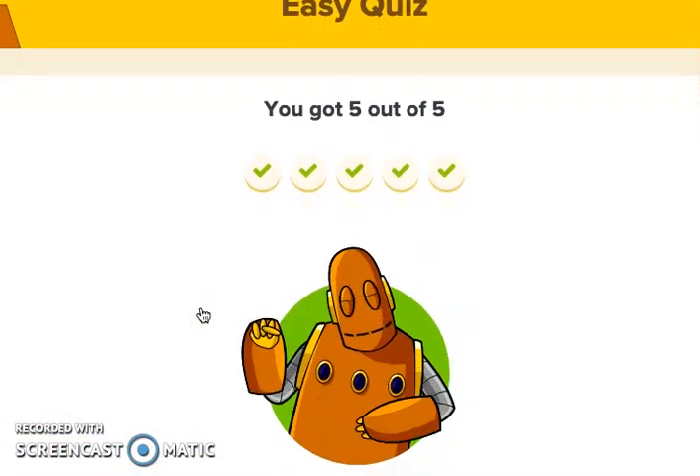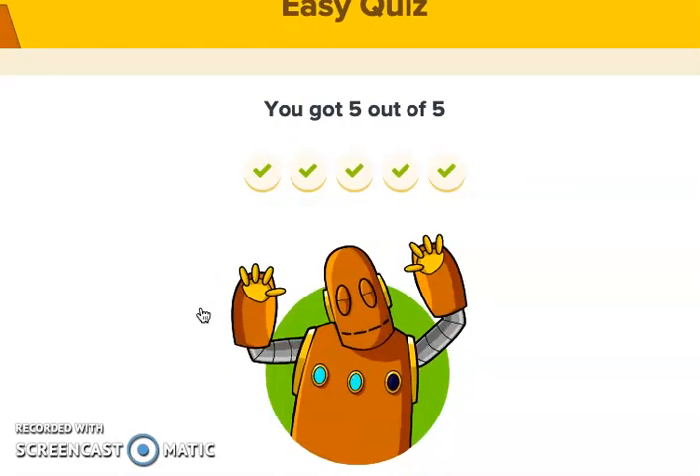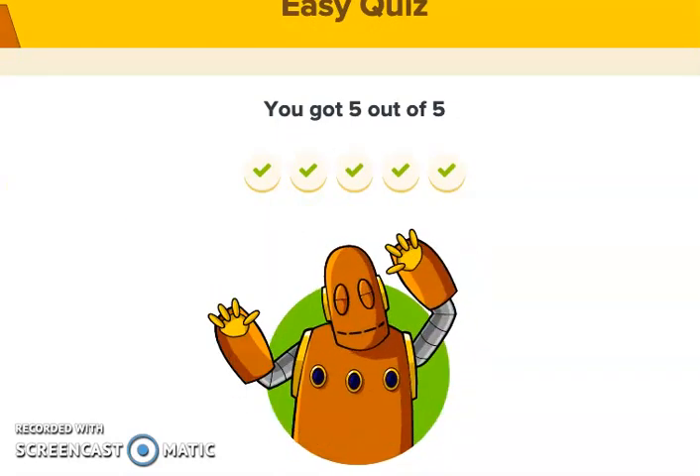It looks like I got five out of five. With your help — go ahead and do your Moby dance. Thank you. I'll see you again.